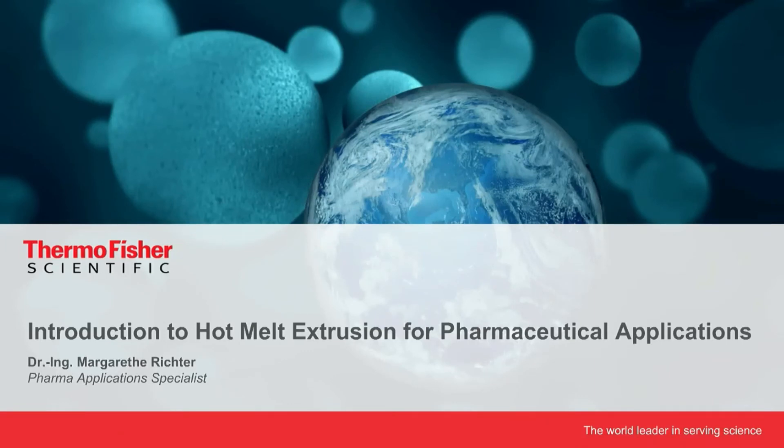Dr. Marguerite Richter is a pharma application specialist at Thermo Fisher Scientific, where she develops new applications for pharmaceutical-grade twin screw extruders. She regularly publishes her findings and provides worldwide support to pharmaceutical customers. Dr. Richter's expertise includes international experience with HME twin screw granulation for various pharmaceutical dosage forms, scale-up, and GMP. Prior to her work at Thermo Fisher Scientific, Dr. Richter was a researcher at the German Aerospace Center, Institute of Engineering Thermodynamics in Stuttgart, Germany, where she focused on thermochemical energy storage, heat transformation, thermal analysis, and thermodynamic and kinetic reaction models. She earned her PhD from the University of Stuttgart and is a chemical engineer by training, graduating from the Karlsruhe Institute of Technology.